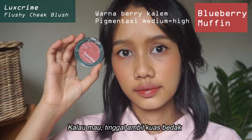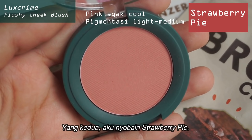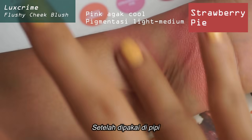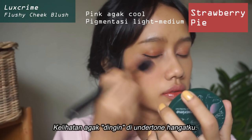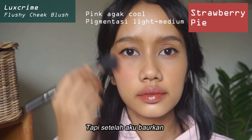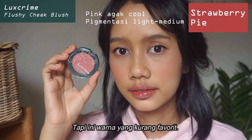If you want to diffuse it, you just need to take your big powder brush and everything will be fine. For the second color, Strawberry Pie — it is a muted pink color in the pan. Once you apply it on the cheeks, it is a little bit of a lighter pink, and it looked a little bit cool on my warm undertone skin. But after I blend it out, it did look kind of cute actually — it looks like I was blushing from within. But it's definitely my least favorite color.